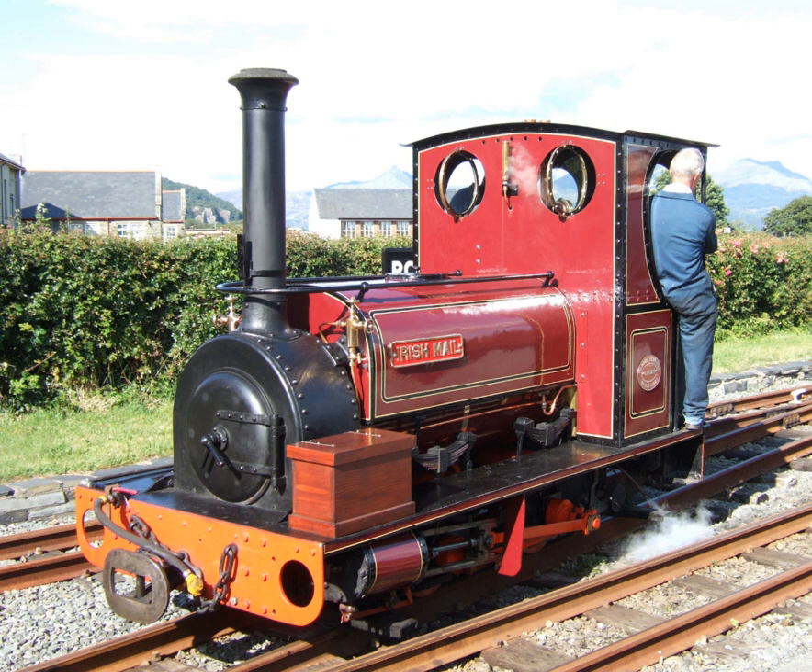The Hunslet Engine Company was founded in 1864 in Hunslet, Leeds, England. The company manufactured steam-powered shunting locomotives for over 100 years, and currently manufactures diesel engine shunting locomotives. As of 2012 the company is part of the LH Group; a subsidiary, the Hunslet Steam Company, maintains and manufactures steam locomotives.